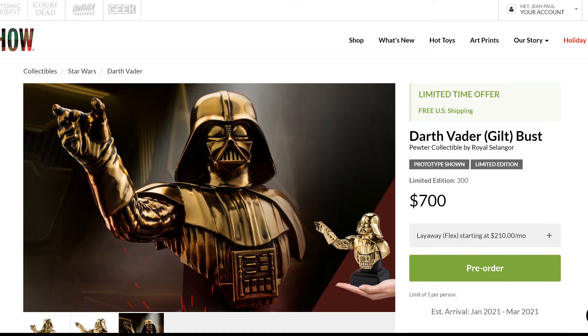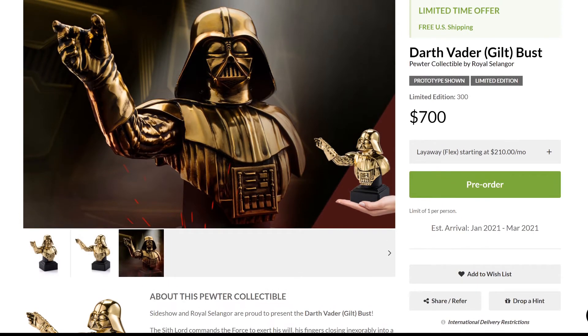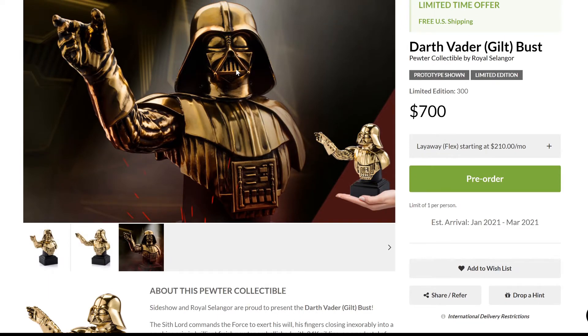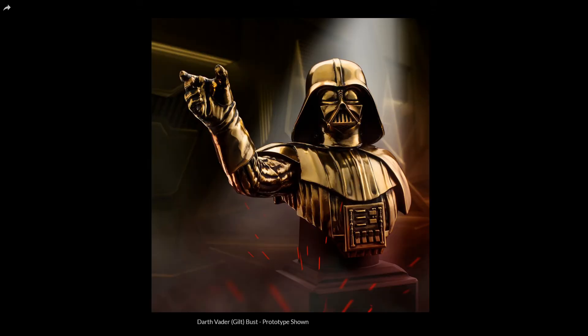Now moving from Marvel to Star Wars — we're looking at the Darth Vader bust. The gilt, golden version is limited to only 300 pieces at $700. This is not for the faint of heart; it's for those who have the means to spend this much on something so small. The estimated arrival is between January and March, so it's just around the corner. The base, if I'm not mistaken, is made of polystone or some type of heavy resin. Darth Vader is really well done — I love the golden version, this gilt version looks great.